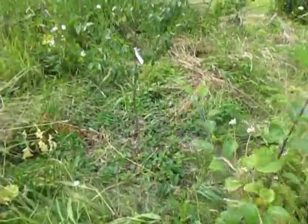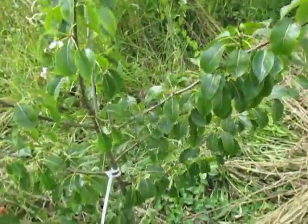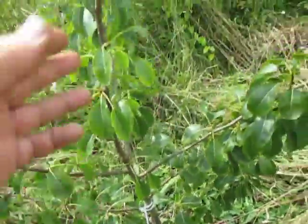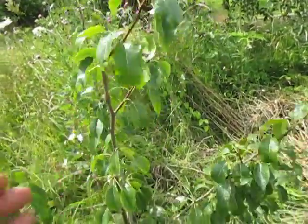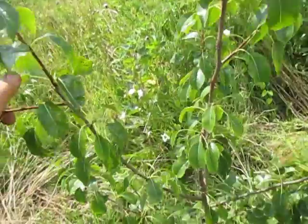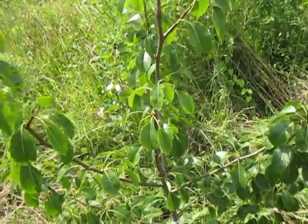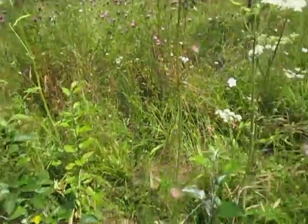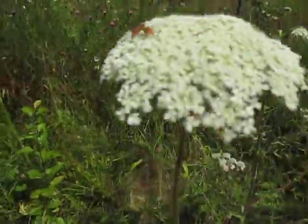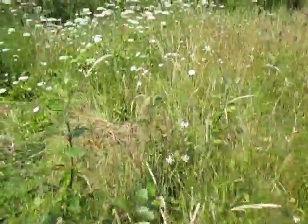Here we are with our biodiverse meadow — it looks a bit messy, but that's okay. Here's another perry pear: this one was put in earlier this year from a Worcestershire organic nursery. It hasn't made much growth but that's okay — all I want it to do this year is survive and put its roots down. In fact it's made six inches of growth. This is Hendry Huffcap — perry pears tend to have very odd names indeed. Lots of beasties of all kinds around here, and hopefully this place will act as a reservoir.